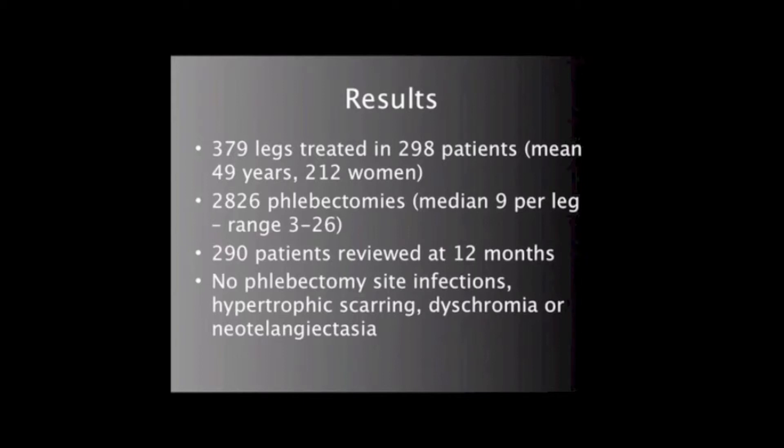No phlebectomy wound became infected and all were satisfactorily healed and closed at 72 hours. There were no cases of hypertrophic scarring, dyschromia, or neotelangiectasia at the phlebectomy site.